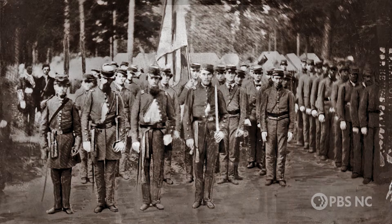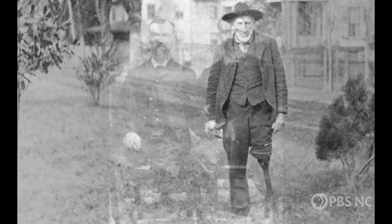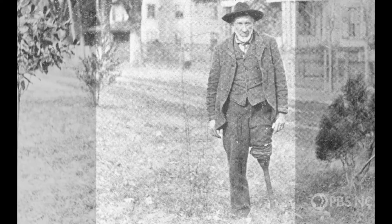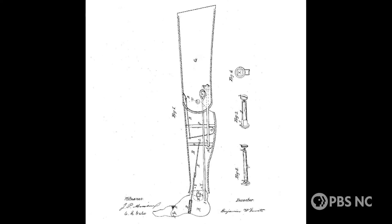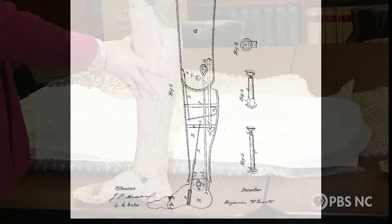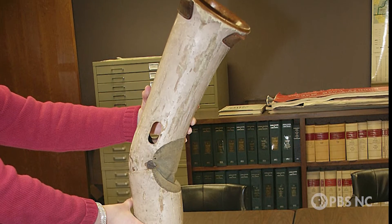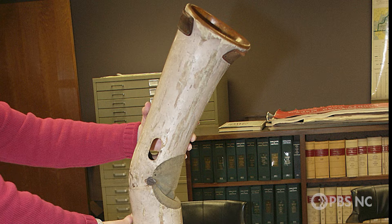Engineering evolved up to the Civil War, when amputations were still the only viable option for many soldiers wounded in the field. In 1866, North Carolina became the first of the Confederate States to offer artificial limbs to its veterans. The Jewett Leg Company was established in Raleigh, where it offered limbs to over 1,500 amputees. It had some moving parts, but not much else.